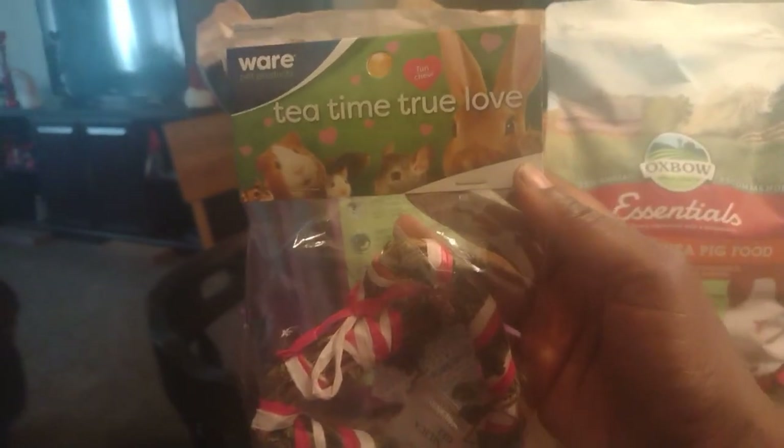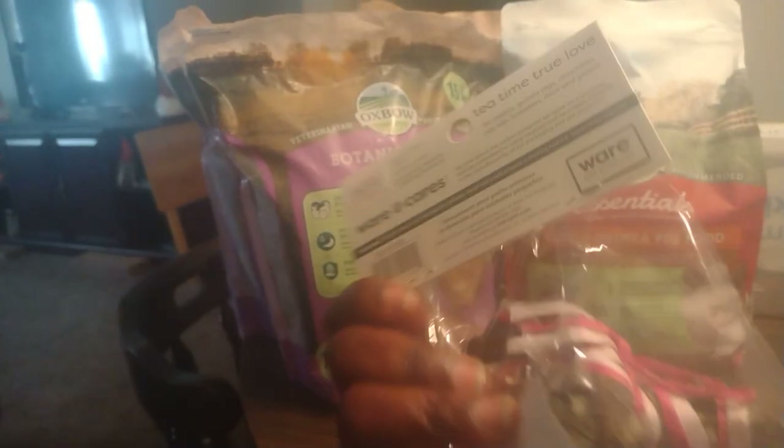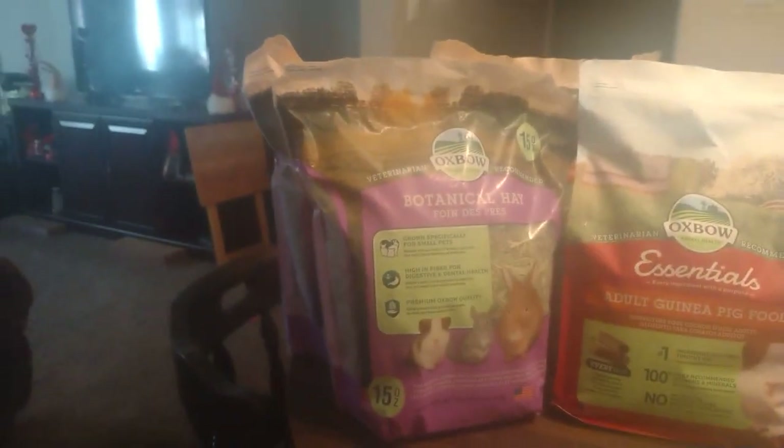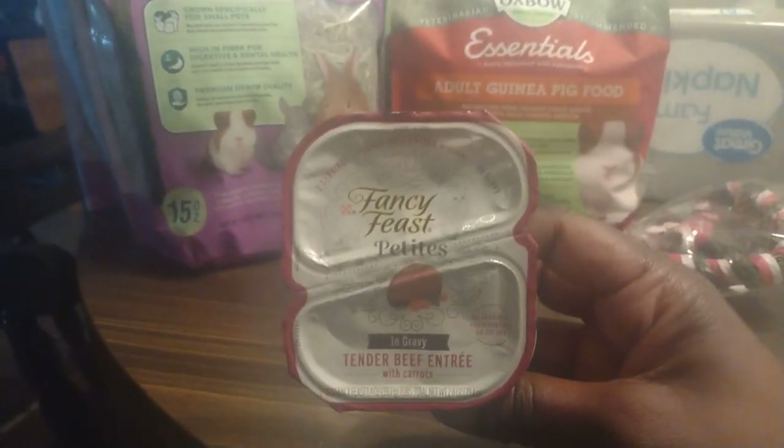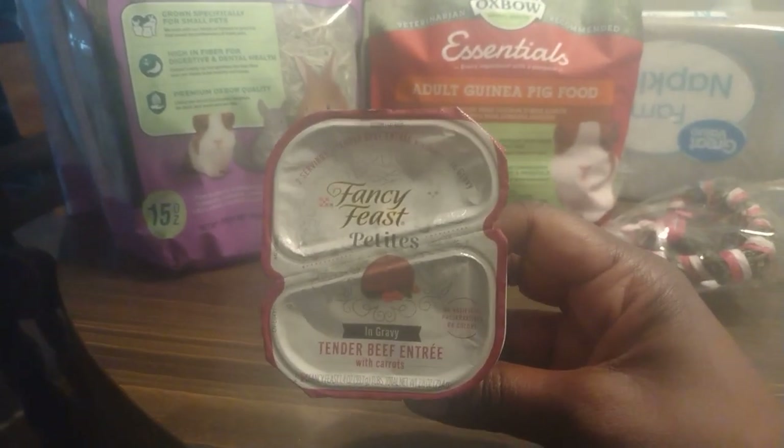And of course I got some more Fancy Feast for the cats, because especially now that we have two cats I'm buying more than I used to. Our new kitty Charlotte really likes wet food.